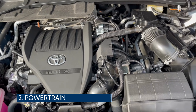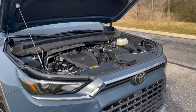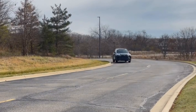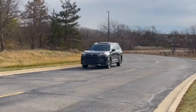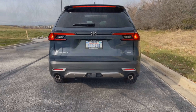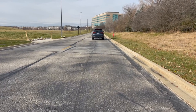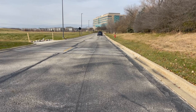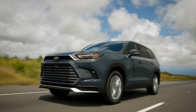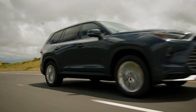It's available in three different powertrains. I spent time in the top-end Hybrid Max, equipped with a 2.4-liter turbo four-cylinder engine that churns out 362 horsepower with 400 pound-feet of torque, mated to a six-speed automatic. It's good for a zero to 60 time of 6.3 seconds, which is impressive for a large heavy SUV. It offers more than enough power for merging on the highway, passing other vehicles, and zipping around town. It's also capable of towing up to 5,000 pounds.